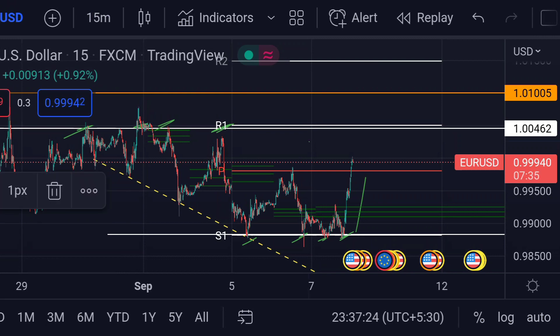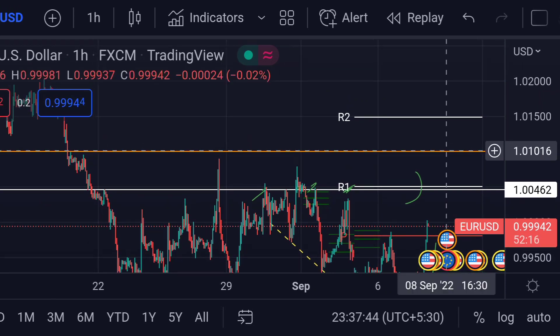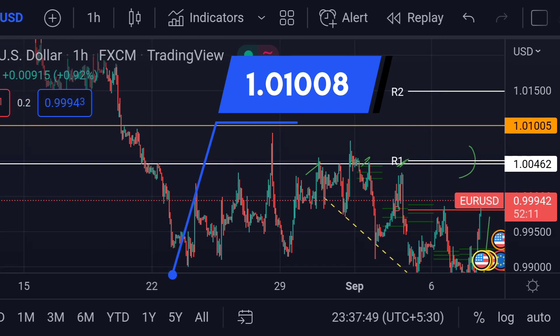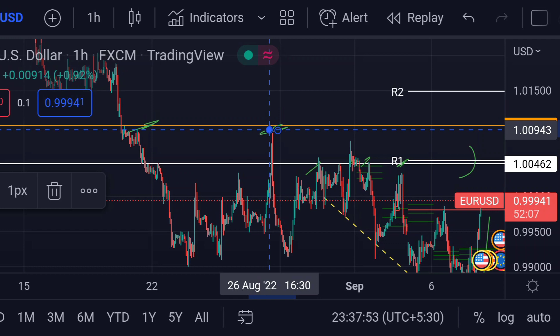In any case, if the price breaks this R1, then we can expect a further upside rally. In that case, we can expect the price will face very strong resistance at this orange line area, which is around 1.01008. Previously you can see that area has been strong resistance for the upside move.